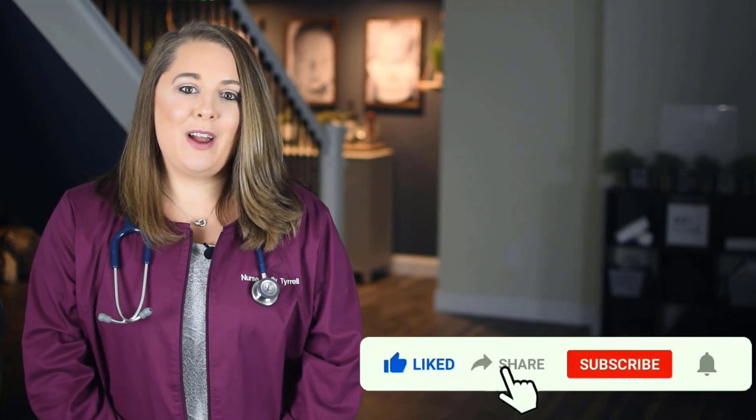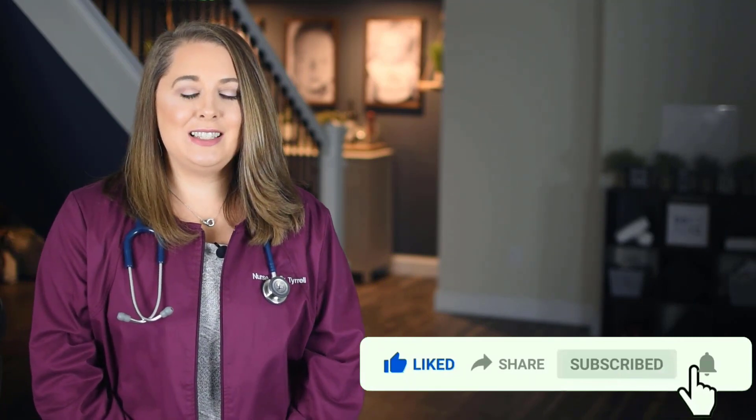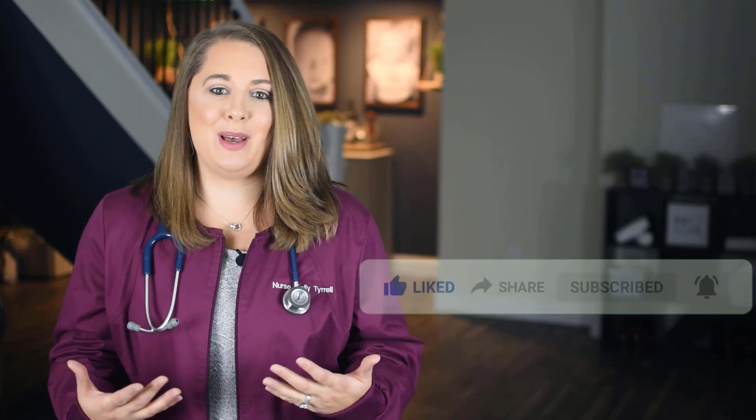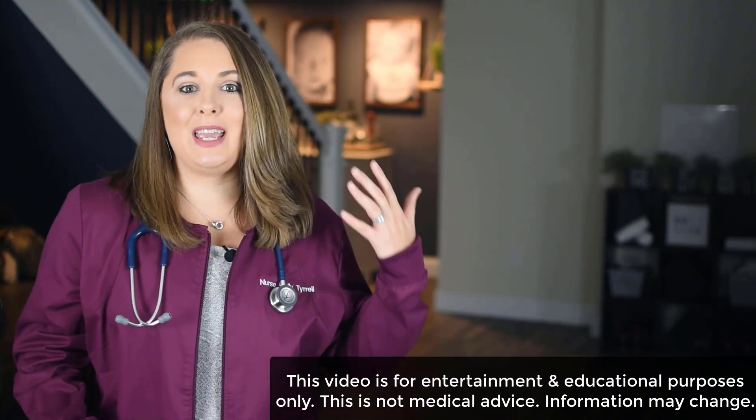Make sure you subscribe to my channel, like, comment, and share this video with a friend, and make sure you click that bell icon to turn on notifications so you don't miss out on any of my upcoming content. If you confuse the different pediatric cardiovascular disorders, symptoms, and treatments, then I suggest you keep watching.